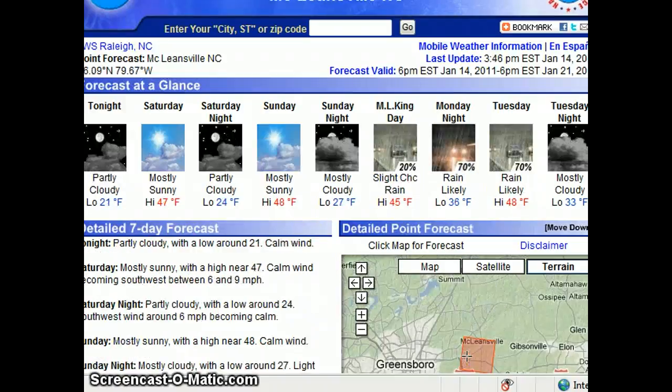And for the Triad: no precipitation concerns tonight, 21 degrees. Partly cloudy overnight. 47 on Saturday. 48 on Sunday. Rain moving in for Martin Luther King Day. Rain likely Monday night into Tuesday, then clearing out on Tuesday night. Highs around 45 to 48 and lows around the mid 30s.